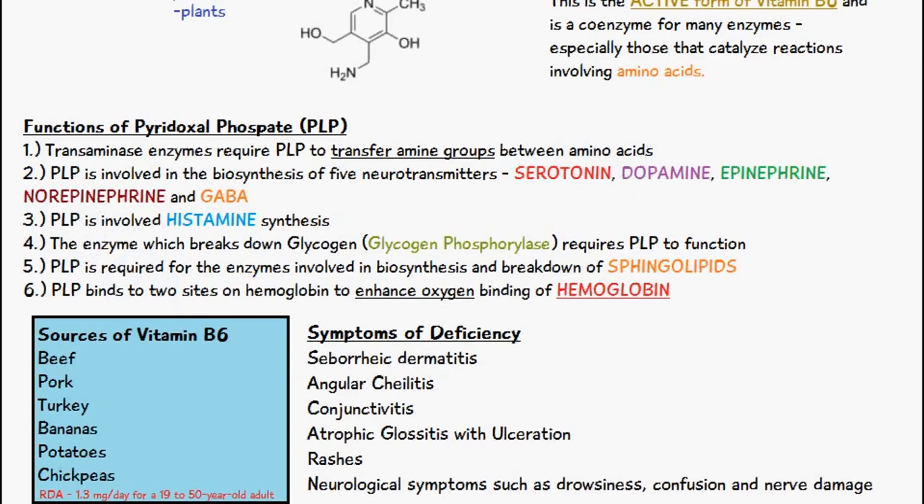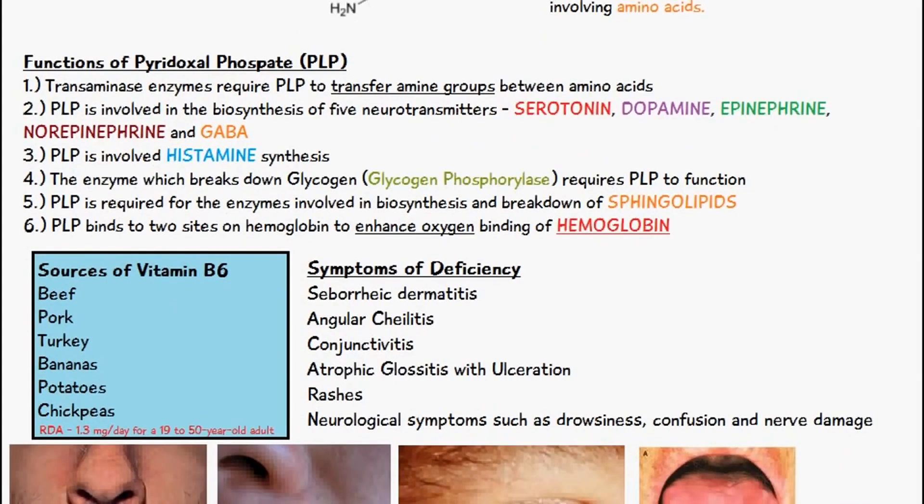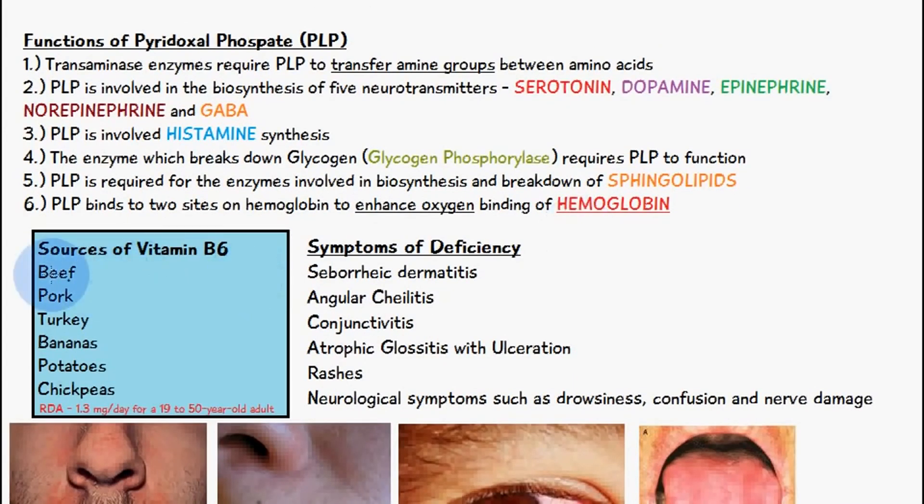So let's talk about the sources of vitamin B6. It's in high amounts in beef, pork, turkey, bananas, potatoes, and chickpeas. And the recommended daily amount for vitamin B6 is 1.3 milligrams per day, and that's for adults between 19 to 50 years old.